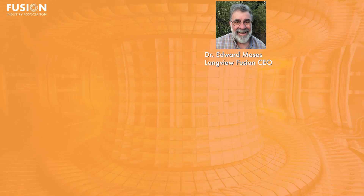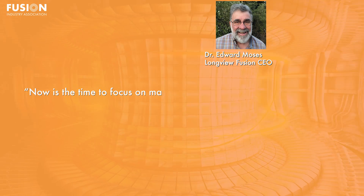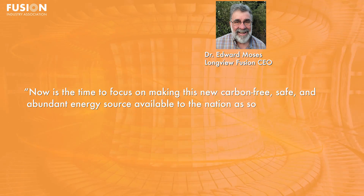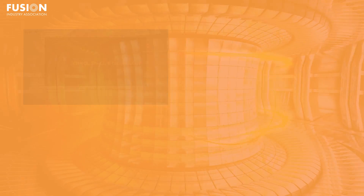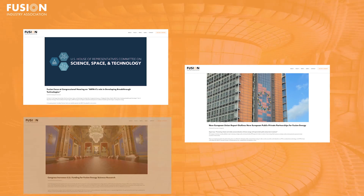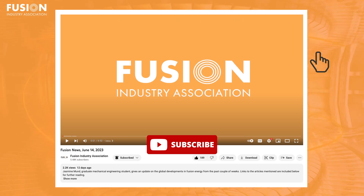Edward Moses, Longview's CEO and former director of the NIF, said: 'Now is the time to focus on making this new, carbon-free, safe and abundant energy source available to the nation as soon as possible.' Finally, check out the bonus fusion news this week — several recent articles from the Fusion Industry Association covering U.S. congressional hearings and EU public-private partnerships. That's all for fusion news this week. Stay tuned for our next update. Please like and subscribe for more fusion news, and check out the links in the description if you want more information.